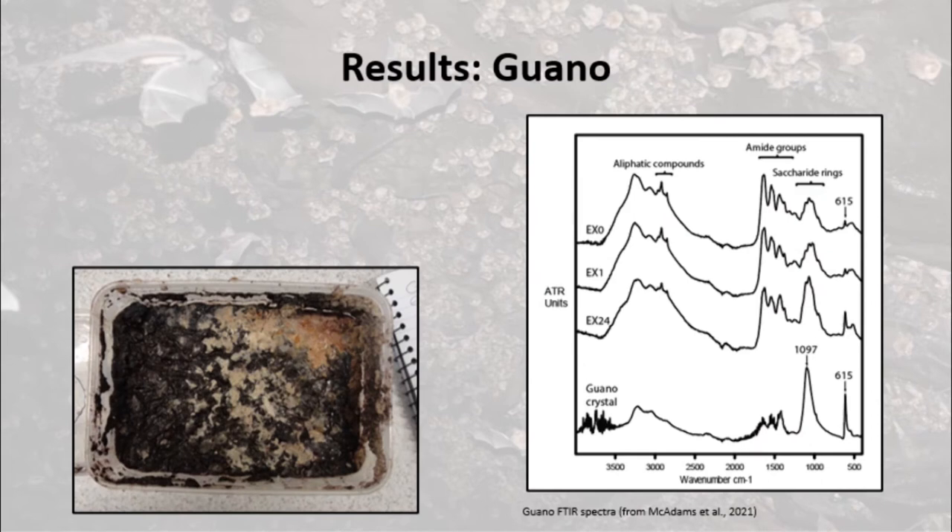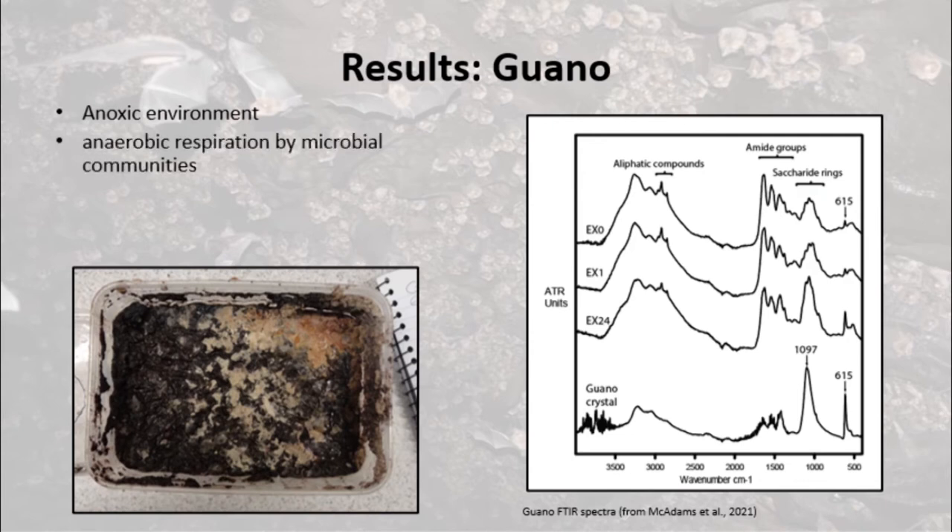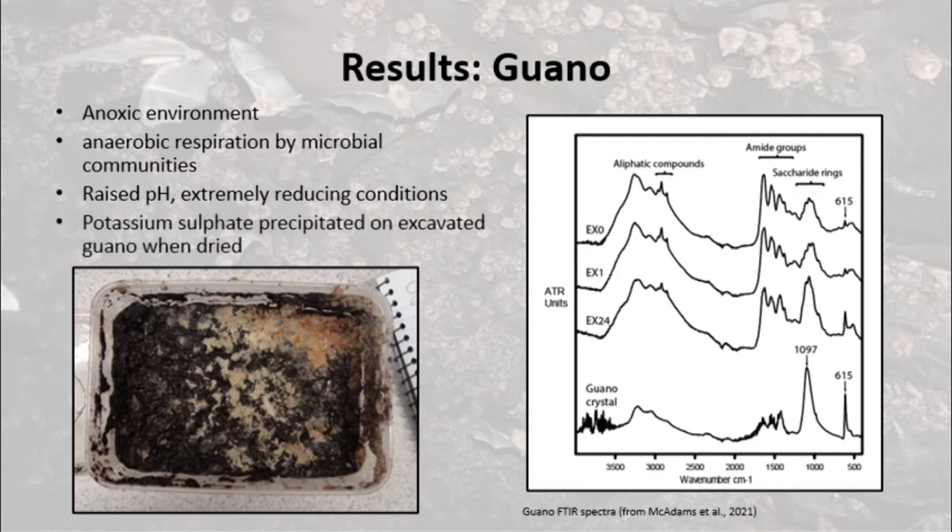Sedimentary environments in the experimental samples became anoxic rapidly as microbial communities used up all the available oxygen. Their respiration was evident from a pungent smell of hydrogen sulfide which could be smelled several rooms away. Their action created extremely reducing conditions, but pH remained alkaline. FTIR allowed us to observe the organic decomposition of the guano, which was associated with the formation of potassium sulfate — a mineral visible as crystals on dried guano samples.